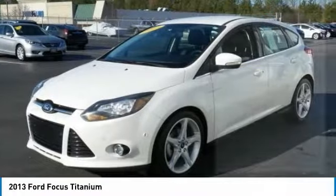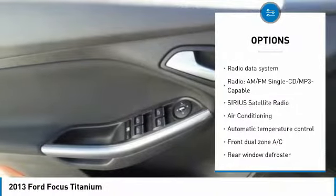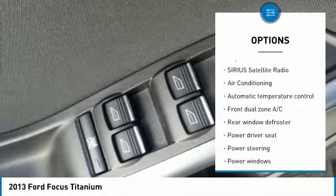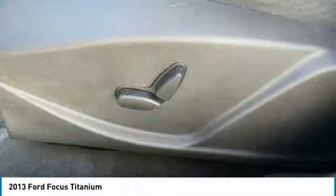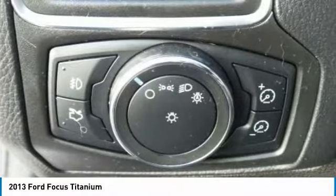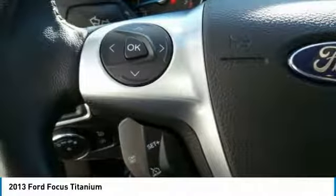Here are some of this vehicle's great options: traction control, air conditioning, dual airbags, leather-wrapped steering wheel, power steering, four-wheel disc brakes, AM/FM/CD/MP3 radio, compass, security system, and fog lights.